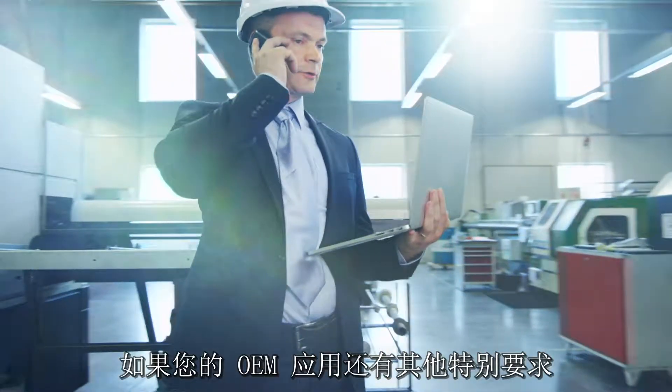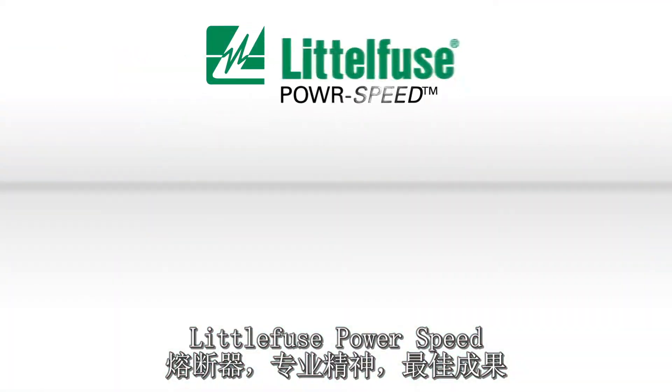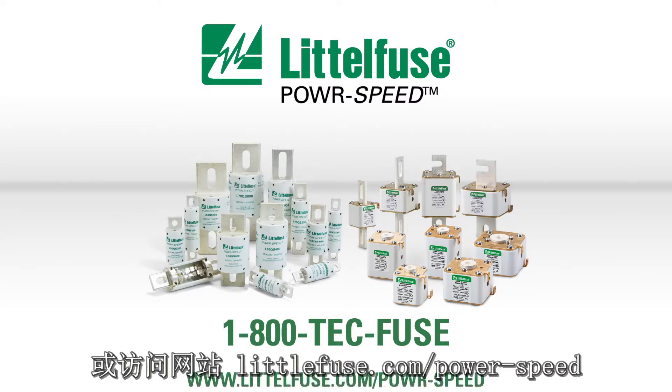And if your OEM application needs something special, then ask, because we are always expanding our line with new versions. Littelfuse PowerSpeed fuses — expertise supplied, answers delivered. Call one of our experts at 1-800-TECH-FUSE or visit our website at littelfuse.com/powerspeed.